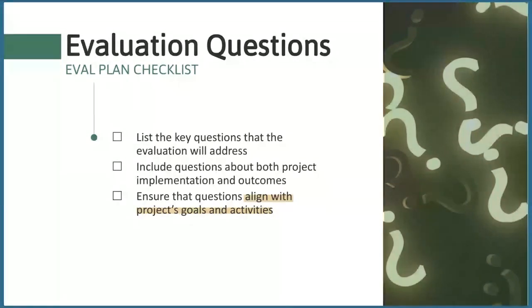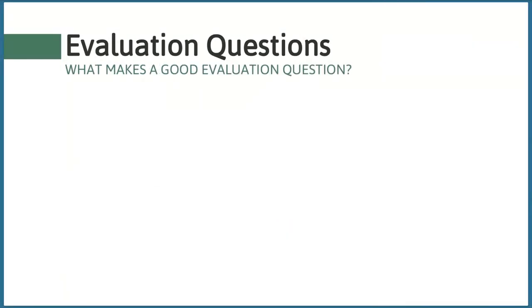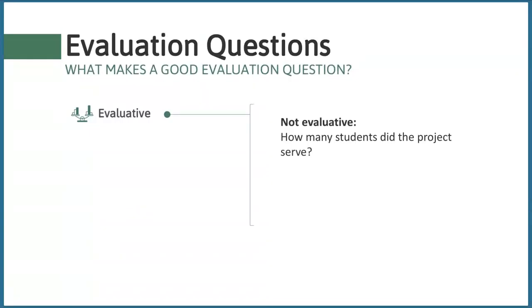Make sure to include questions about both your project's implementation and outcomes. It's important that the evaluation is clearly aligned with the project goals and activities. Since proposed project activities change and shift a lot through the development process, just make sure that before you submit your final proposal, you revisit the evaluation plan and ensure it has been updated to match the final activities.